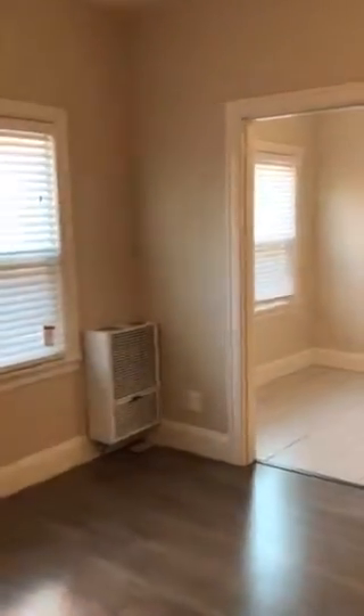Hi, this is Laura Scheid with Meyerhoff & Associates. I'm here to show you a beautifully remodeled one-bedroom apartment in the neighborhood really close to Mills College.